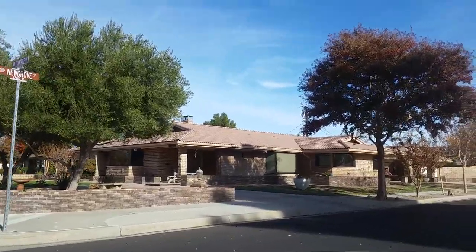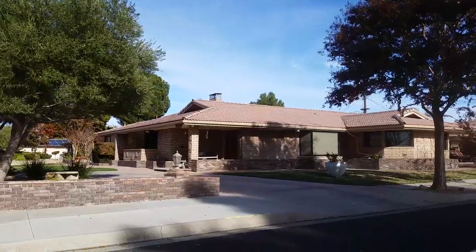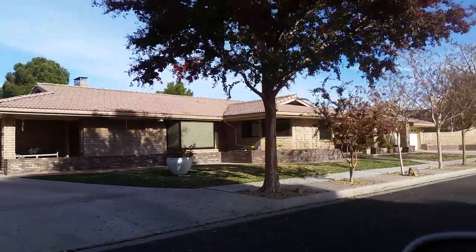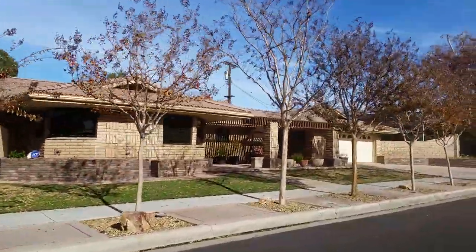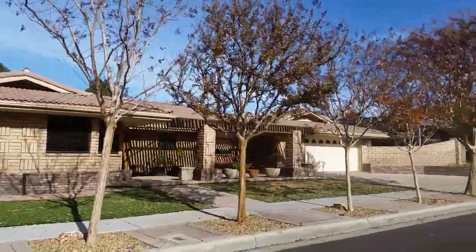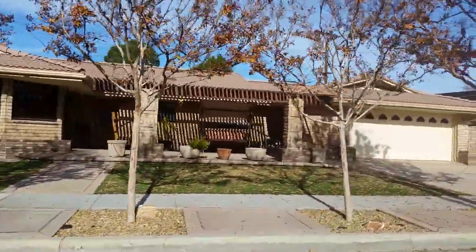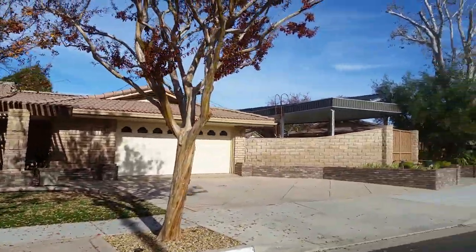This is my favorite home in the entire neighborhood. It is a beautiful brick home, very low maintenance. Just a beautiful sprawling ranch house. Look at that beautiful porch. Can you just picture yourself relaxing on that porch swing? I know I certainly can.